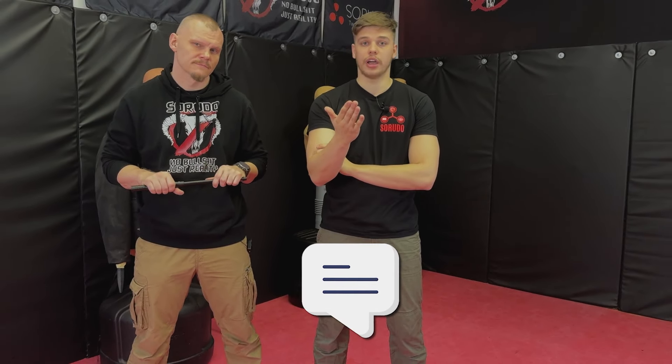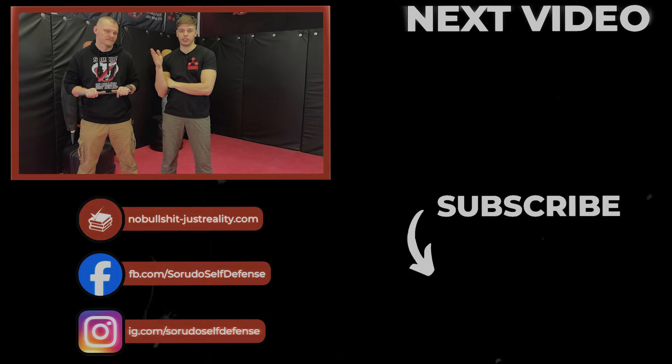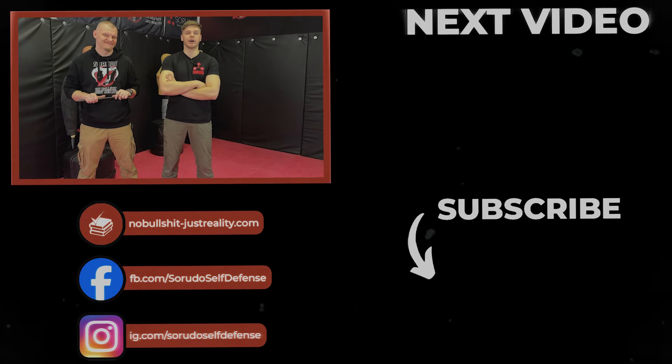We hope that we helped you with picking your baton. Definitely share it with other people so even they can choose what baton is the best for them. Like always, the comment section is yours — write what you agree with, what you don't agree with, and maybe what is the best baton for you, at least what you think. Definitely subscribe to our channel so you can see more content exactly like this, and we will see you in the next one. Thanks for watching. Bye!